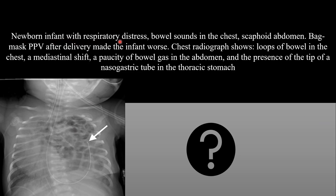Newborn infant with respiratory distress, bowel sounds in the chest, and scaphoid abdomen. Bag mask ventilation after delivery made the infant worse. Chest radiograph shows loops of bowel in the chest, mediastinal shift, paucity of bowel gas in the abdomen, and the tip of the nasogastric tube in the thoracic stomach.